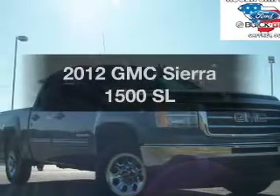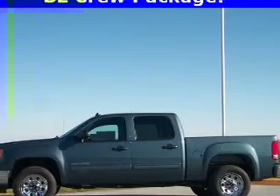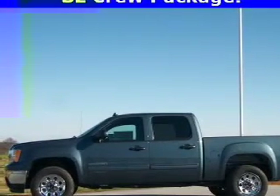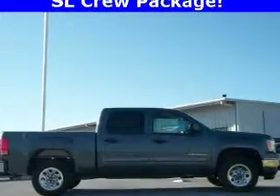Check out this 2012 GMC Sierra 1500. Everything you need under one roof with this great vehicle. With a powerful 8-cylinder engine driven by an automatic transmission, anti-lock brakes help you bring your vehicle to a safe stop.